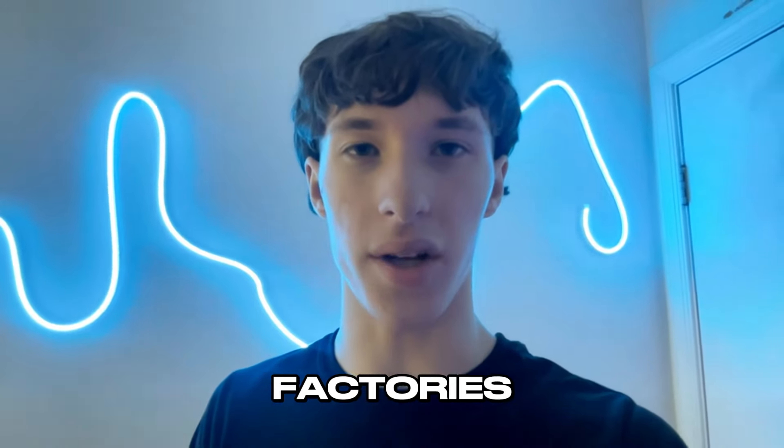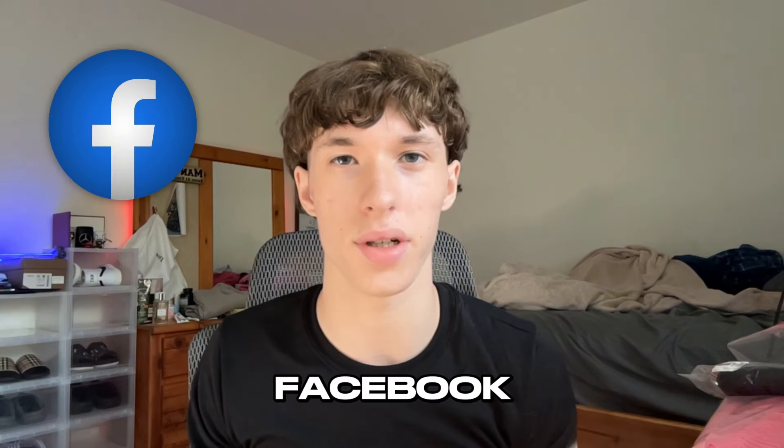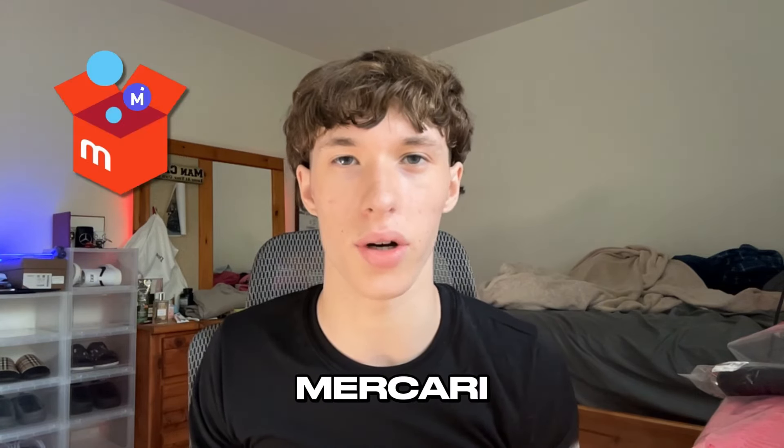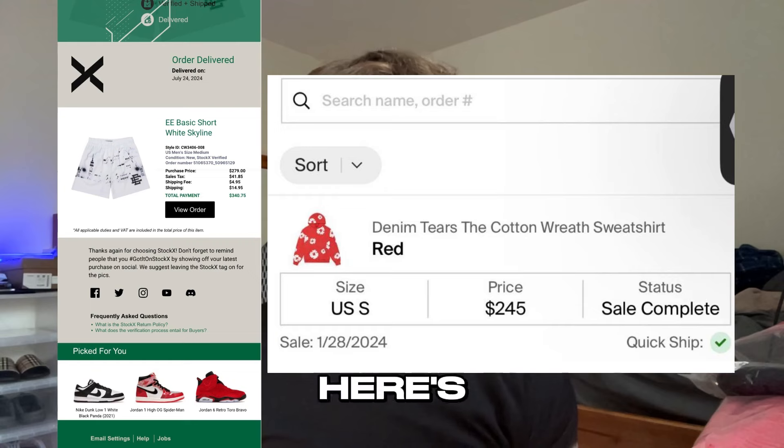They're even made in the same factories. You get these products from a cheap supplier who sells them for around $20 to $30, and then you flip and resell them on marketplace and selling apps like Facebook, eBay, OfferUp, Mercari, Depop, and more — even StockX and Goat, depending on how good your supplier is. I personally sell my clothing items to StockX and Goat, and here's some proof of them passing.